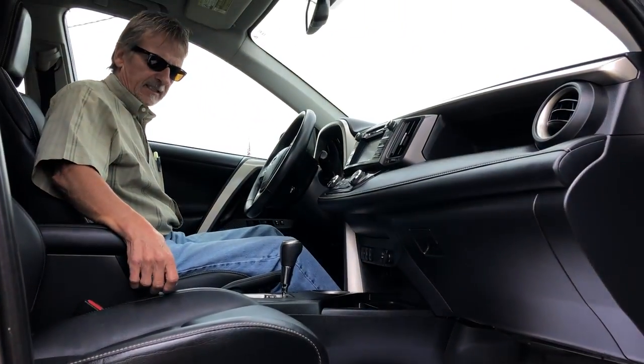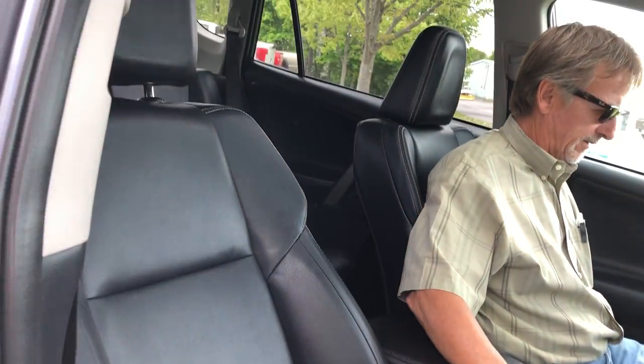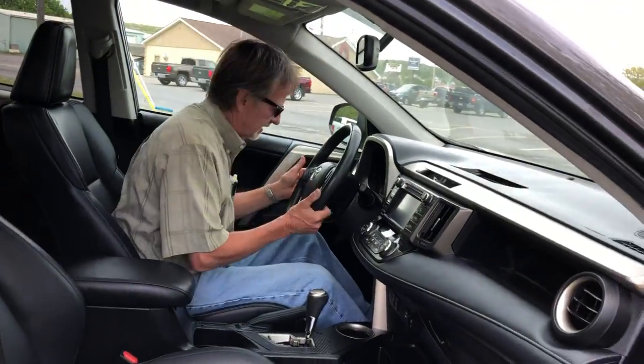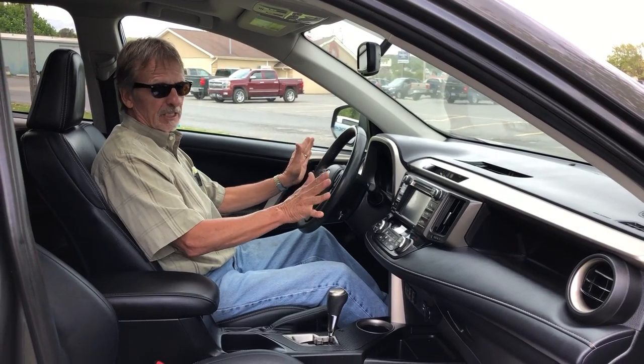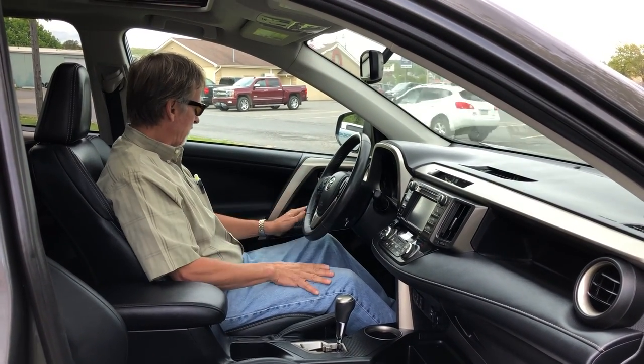Just take a look at these seats — I love leather seats, especially black leather seats. It's got 114,000 miles on it, but this vehicle is just getting started. If you've had RAV4s before, they go and go.